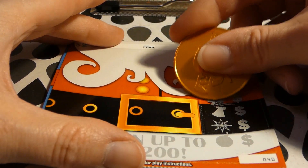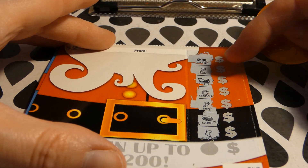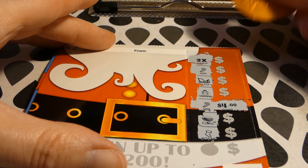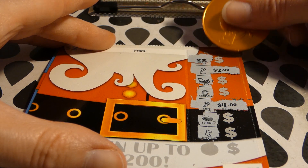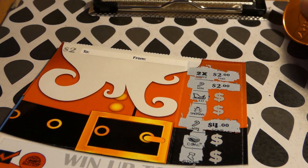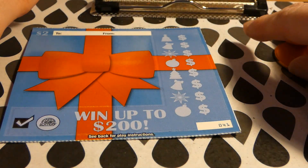Snowman — oh, another candy cane! Then coal and a stocking. So we got a 2x, a candy cane, and a candy cane — that's four dollars, not bad! Two dollars and two dollars. All right, so that's four, four, ten — ten dollars! That's not too bad for a $2 ticket.